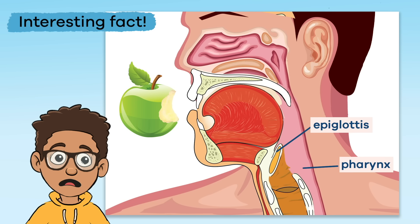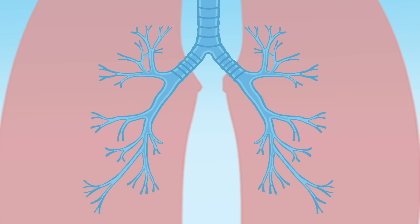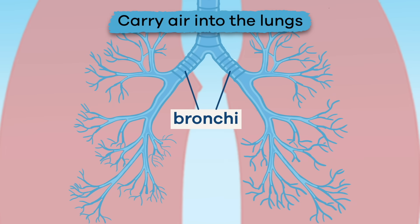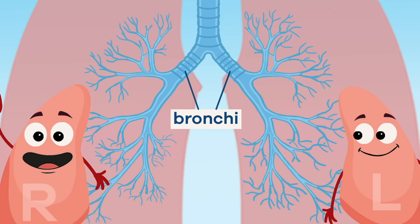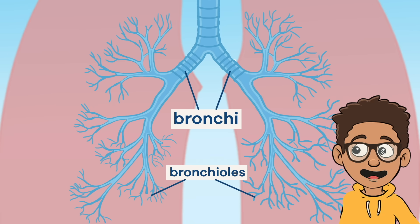Who knew something so small could be so important? After the air leaves the trachea, it travels through a series of branches located in the lungs. The bronchi are two air tubes located at the end of the trachea and carry air into the lungs. One of the tubes goes to the left lung and the other goes to the right lung. These branches eventually turn into thousands of tinier tubes called bronchioles.